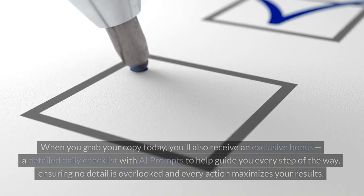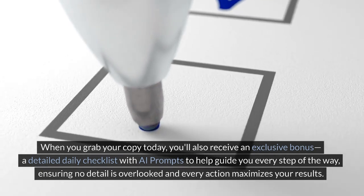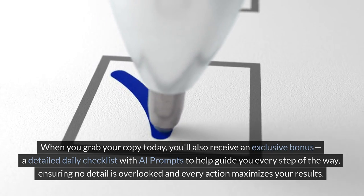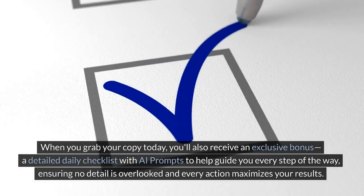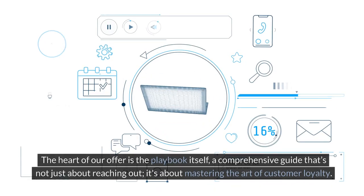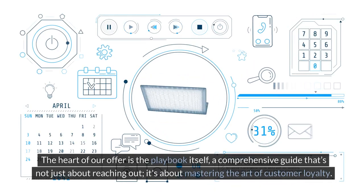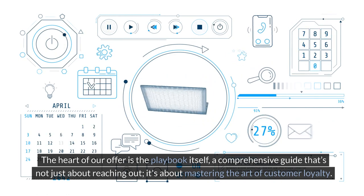And it gets even better. When you grab your copy today, you'll also receive an exclusive bonus — a detailed daily checklist with AI prompts to help guide you every step of the way, ensuring no detail is overlooked and every action maximizes your results. The heart of our offer is the Playbook itself, a comprehensive guide that's not just about reaching out — it's about mastering the art of customer loyalty.